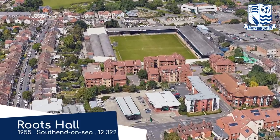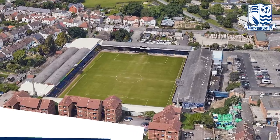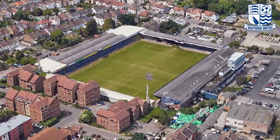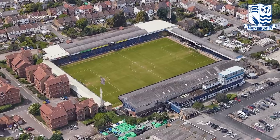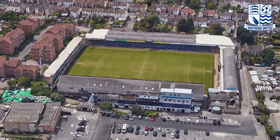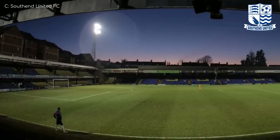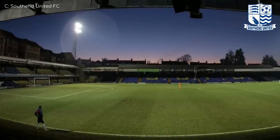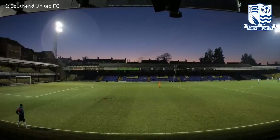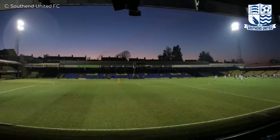Roots Hall, Southend United. This old school stadium is seemingly on its last legs, with it said to be replaced by a new stadium built elsewhere. While it's not in the best condition and might be lacking in certain areas, it does seem to have plenty of character. I particularly like this double-decker stand, which is ironically named the Hi-Tec South Stand — named after a footwear company which is also past its prime. Perfect synergy.